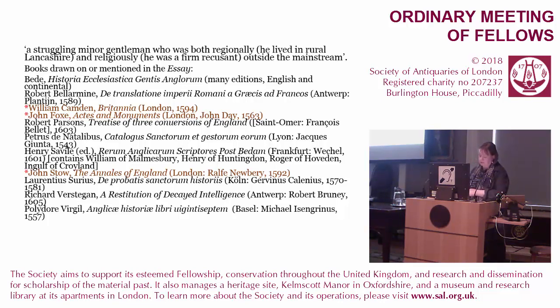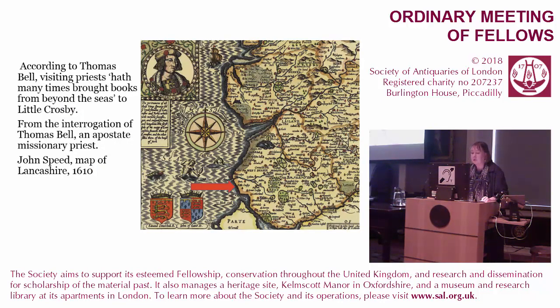A highly learned article on William Blundell and his discoveries prompted us to think about Blundell again. It describes him as a struggling minor gentleman, both regionally — because he lived in rural Lancashire — and religiously, as a firm recusant; he was outside the mainstream. And we started to ask ourselves: what mainstream? Remember that many English Catholic books, such as Verstegen, are printed in centres such as Antwerp, Douai or St. Omer's. A determined recusant like Blundell was in the habit of importing the bulk of his books. And although Little Crosby may be a long way from London, he is less than three miles from the Irish Sea.